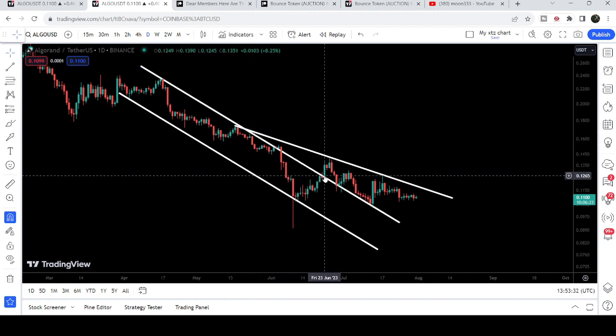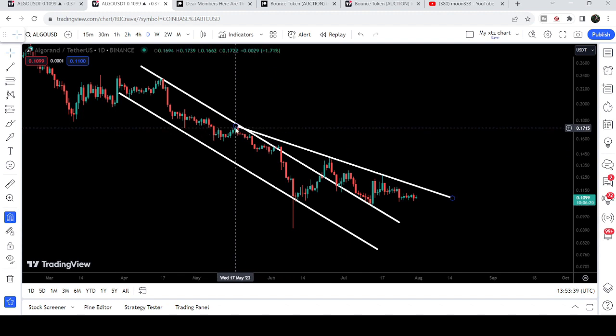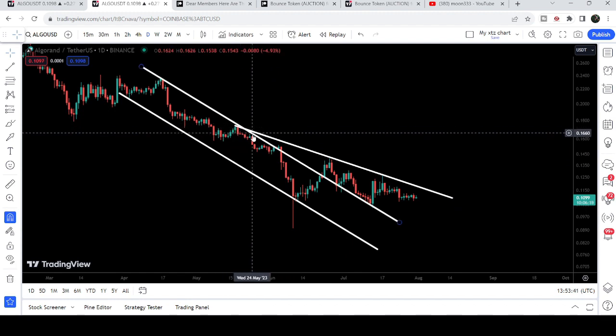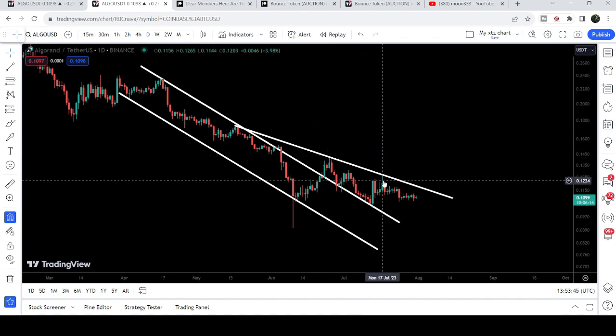On the 23rd of June 2023 we broke it out, but got rejected by another downtrend line resistance coming all the way from the 17th of May 2023. You can see we got a rejection there, and this is another rejection, and this is the last rejection that we had on the 17th of July 2023.